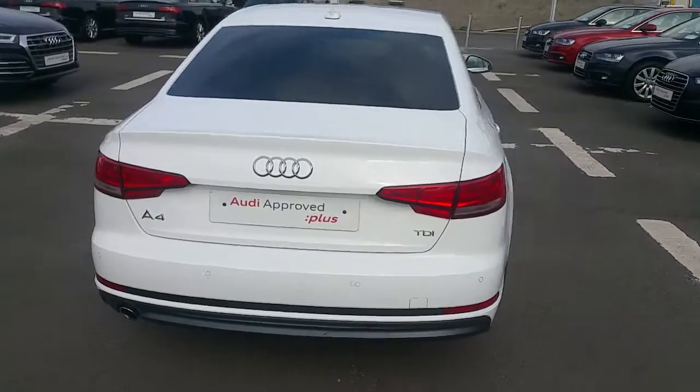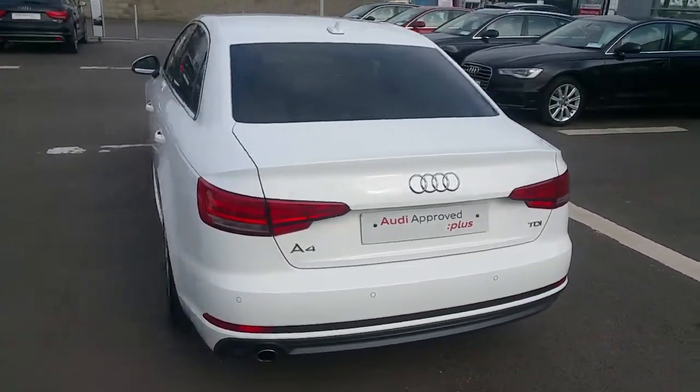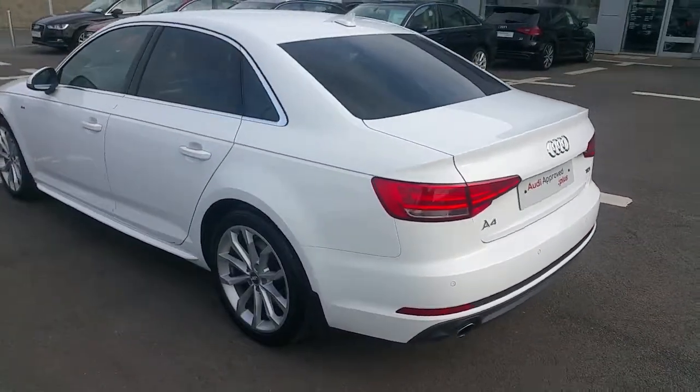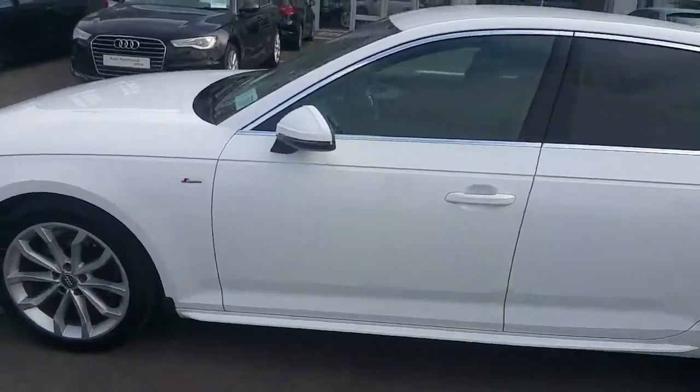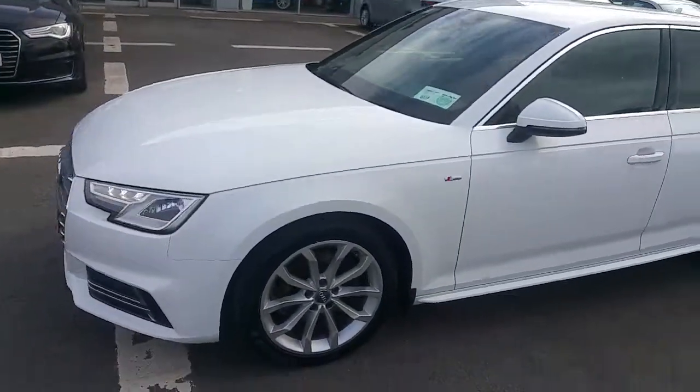This particular A4 has rear parking sensors, has 13,200 kilometres on its clock, and it comes with the remaining two years of the manufacturer's warranty.